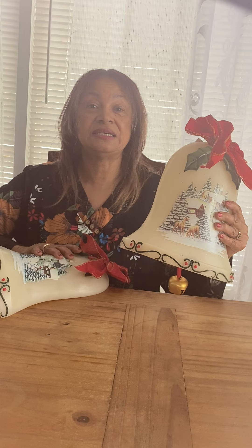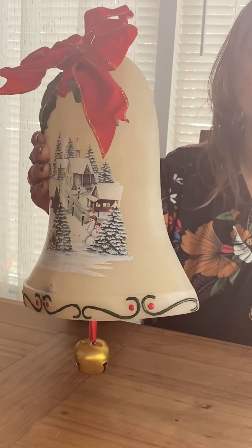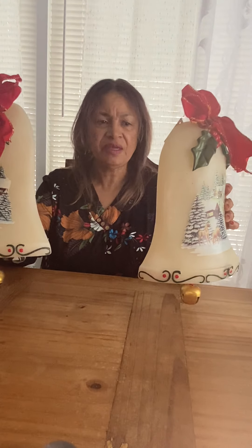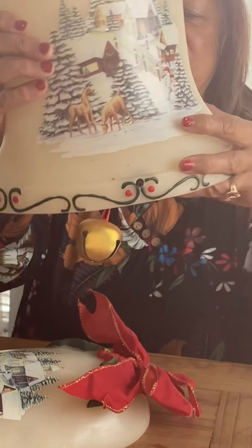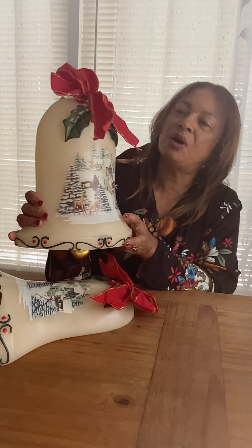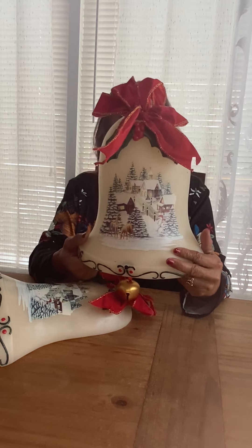My first item today is a set of Christmas bells — even though Christmas is over, maybe for next year there might be someone interested. They could be vintage. They're a musical bell and they're sensor-activated; when you walk by them, the music continues to play. They light up and they're pretty heavy — hard plastic. They have an off/on turn button on the back, a nice red bow, and a winter scene on the front. If anyone's interested, you'll find it on eBay.